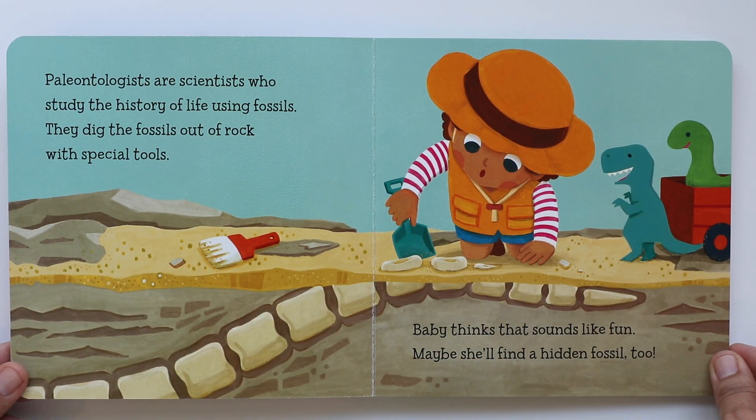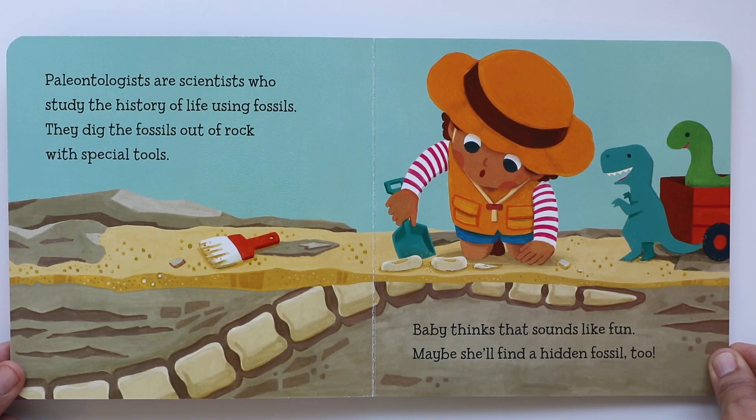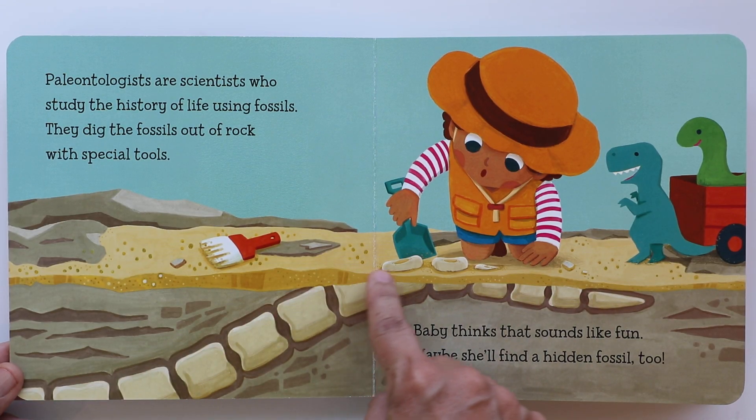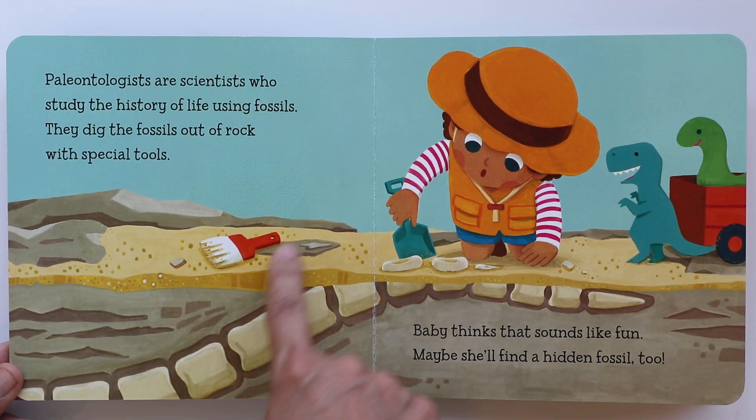Paleontologists are scientists who study the history of life using fossils. They dig the fossils out of rock with special tools. Baby thinks that sounds like fun. Maybe she'll find a hidden fossil too. Do you see what's under there? I think baby is onto something here. She has a shovel, and there's also a brush to clean them. Those are the tools.